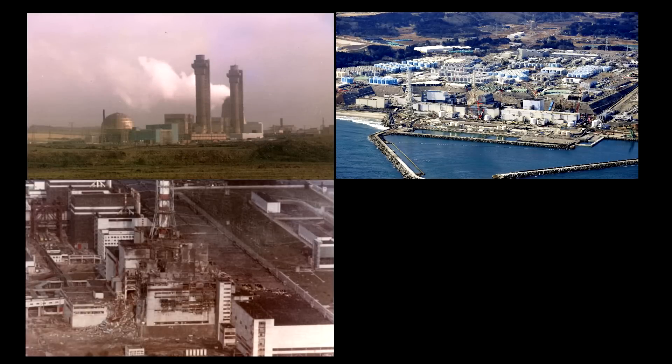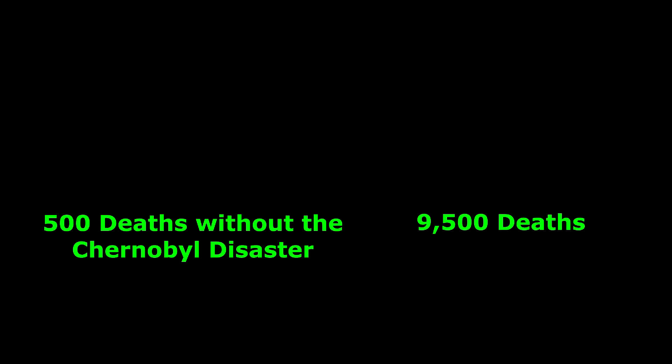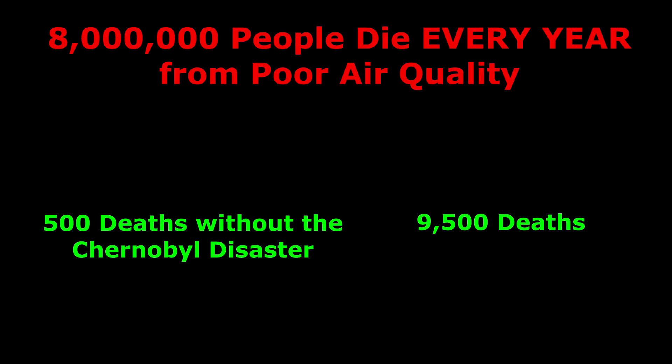Yes, there have been accidents that released radioactive elements into the environment, such as the Windscale Fire, Chernobyl and Fukushima. These accidents have undoubtedly caused cancer, but the total number of deaths is around 9,500, the majority from the Chernobyl disaster. Such an accident can never happen again, but that is a subject for another video. Compare that to the global 8 million premature deaths that happen every single year due to poor air quality, and we can see that the scale of deaths from opposing nuclear energy is much, much worse. Which brings us to the second flavour: chemical carcinogens.